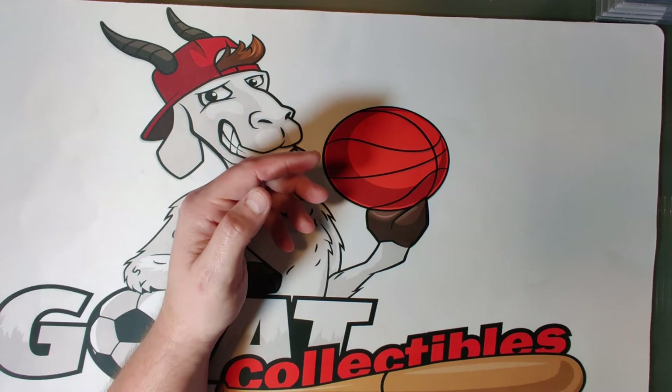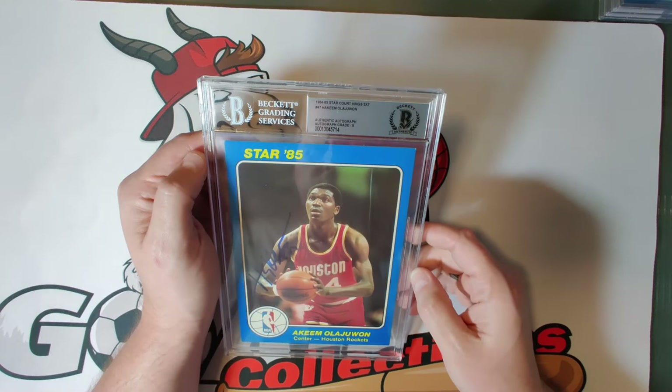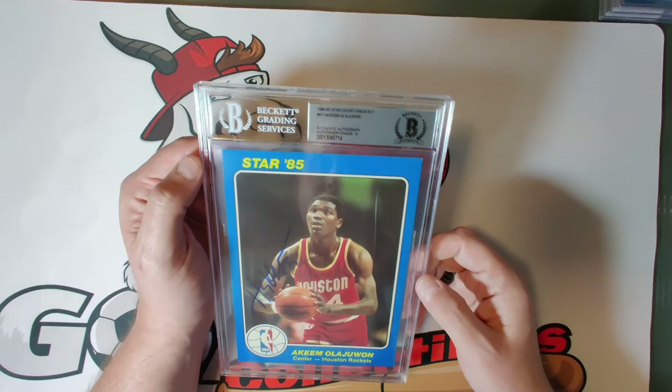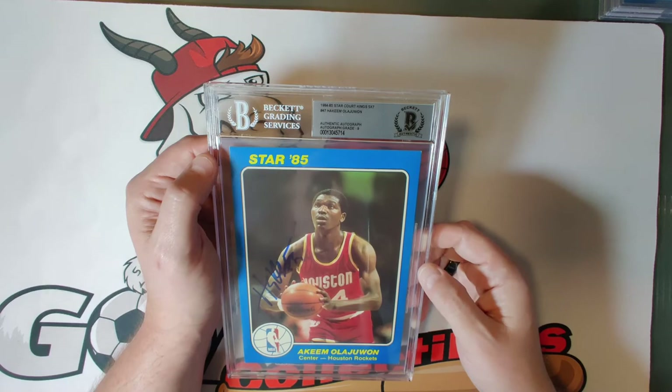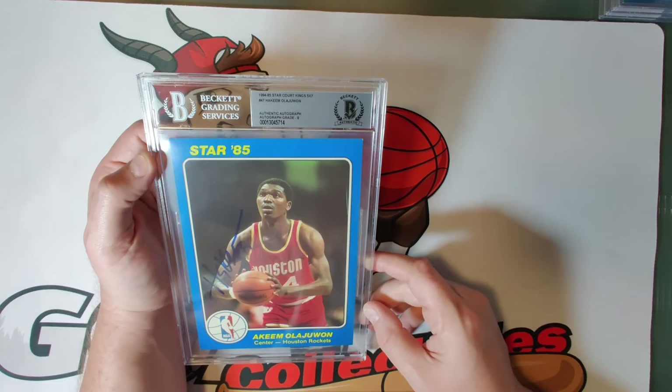Card forty-seven is Hakeem Olajuwon, autograph grade nine — a bold Hakeem Olajuwon autograph. Arguably one of the greatest players in history; the argument would be whether he's the greatest center in NBA history versus Kareem Abdul-Jabbar, Wilt Chamberlain, or Shaquille O'Neal. A great looking card — NBA Hall of Famer, 12-time NBA All-Star, two-time NBA champion.